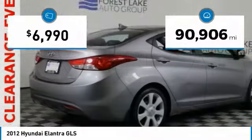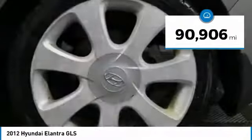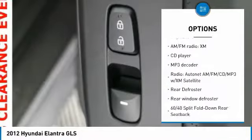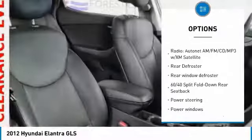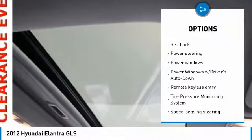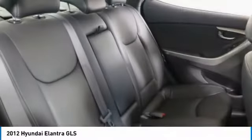This vehicle has less than 95,000 miles. Here are some of this vehicle's great options: traction control, dual airbags, power steering, four-wheel disc brakes, center armrest, AM FM stereo with CD player and MP3 WMA capability.